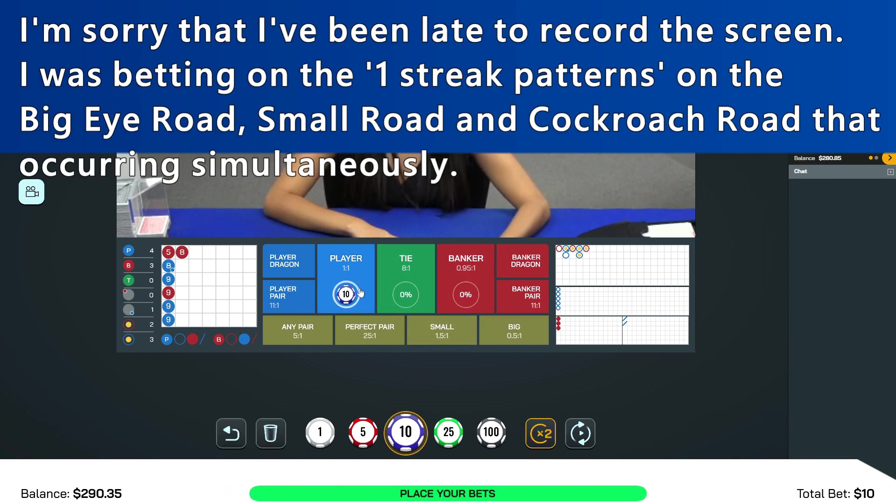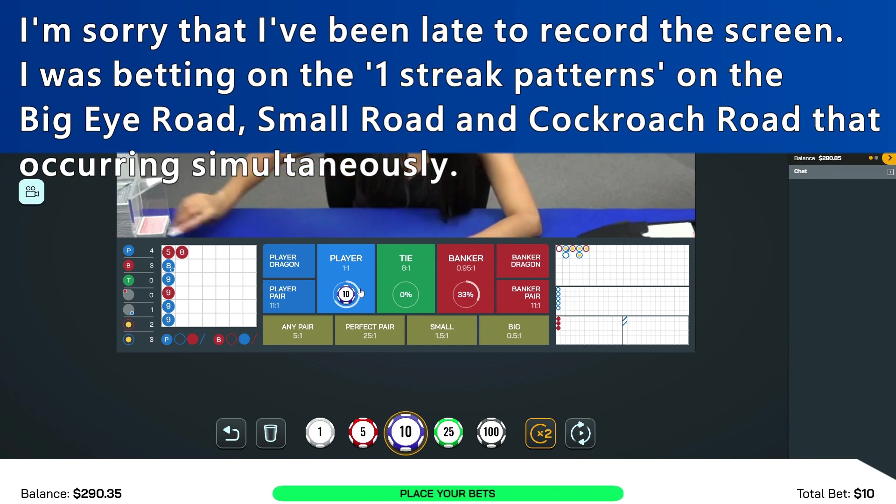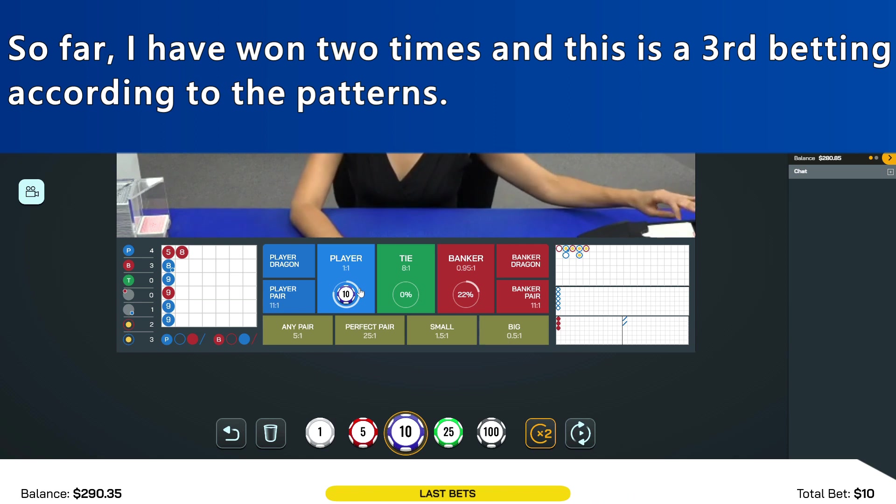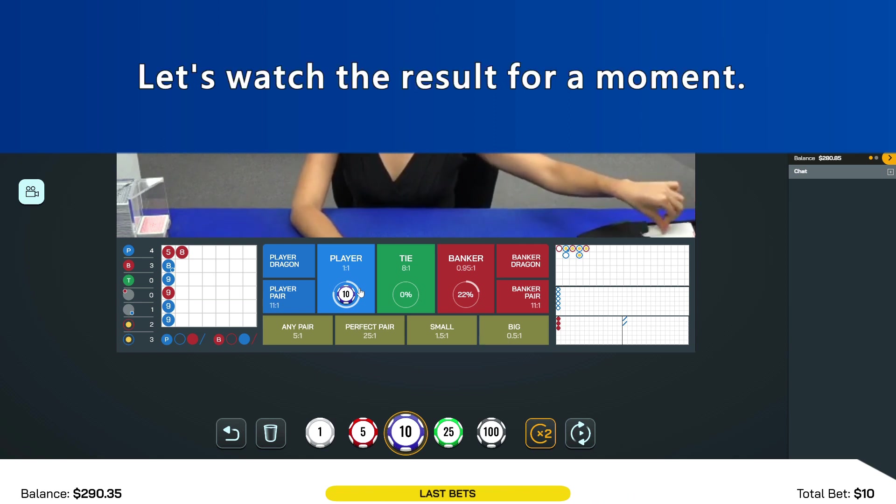I was betting on the one-streak patterns on the Big Eye Road, Small Road, and Cockroach Road that occurring simultaneously. So far, I have won two times. And this is a third betting according to the pattern. Let's watch the result for a moment.